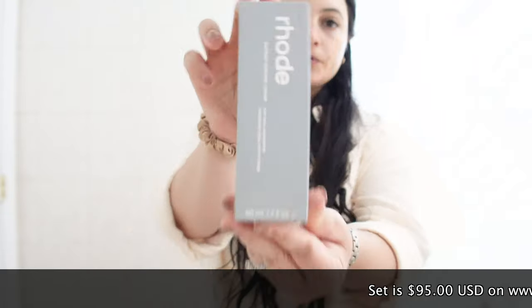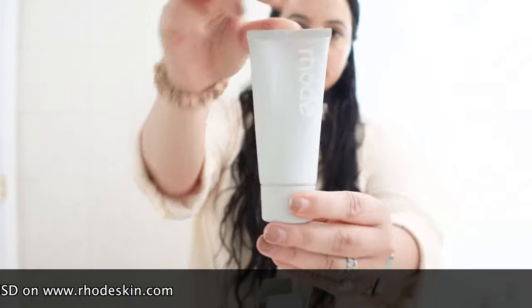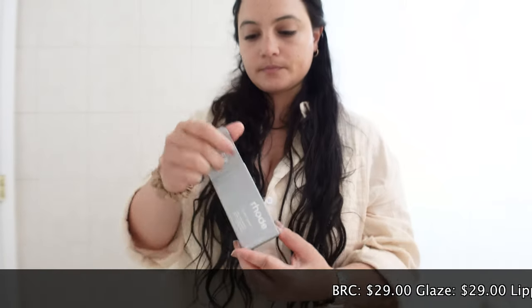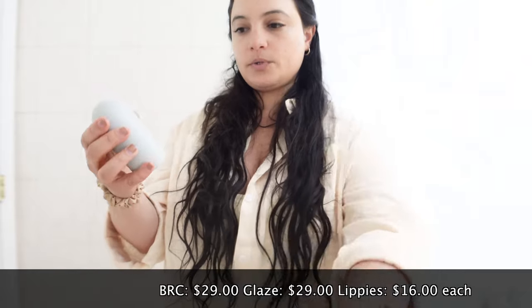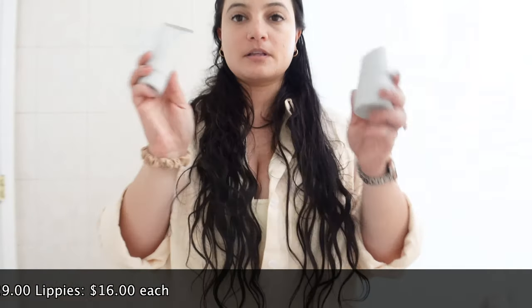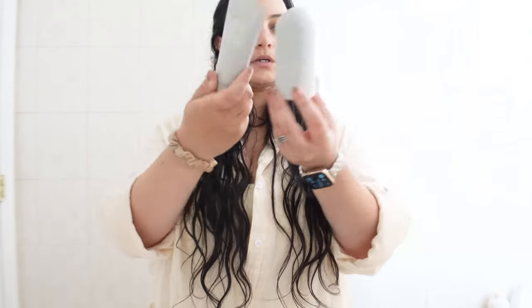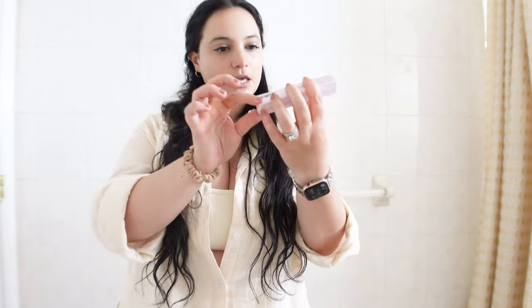This is the barrier restore cream — let's open it up. It's actually a little bit smaller than I expected, but I guess they had to keep it at the price point. This is the peptide glazing fluid — it's so itty bitty. These being this size makes them really easy to travel with: 1.7 ounces, and you get the same amount in both of them, which I really like. I can just put these in my carry-on. And this is the lip peptide.